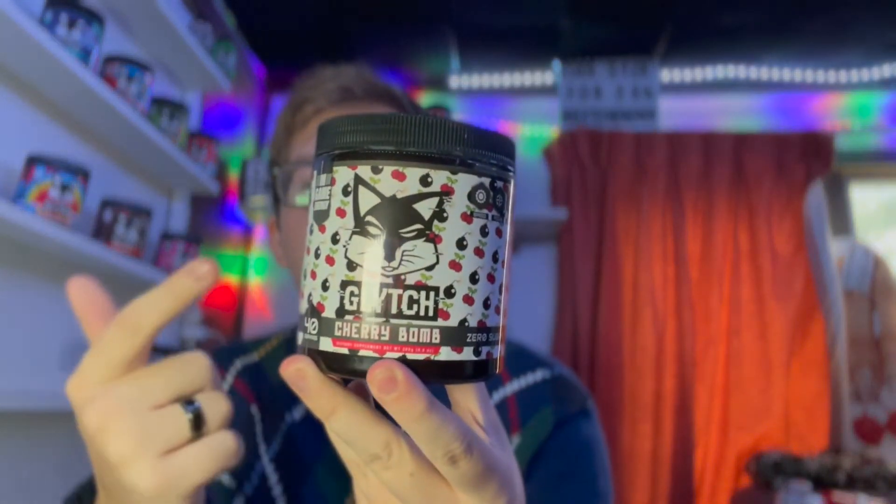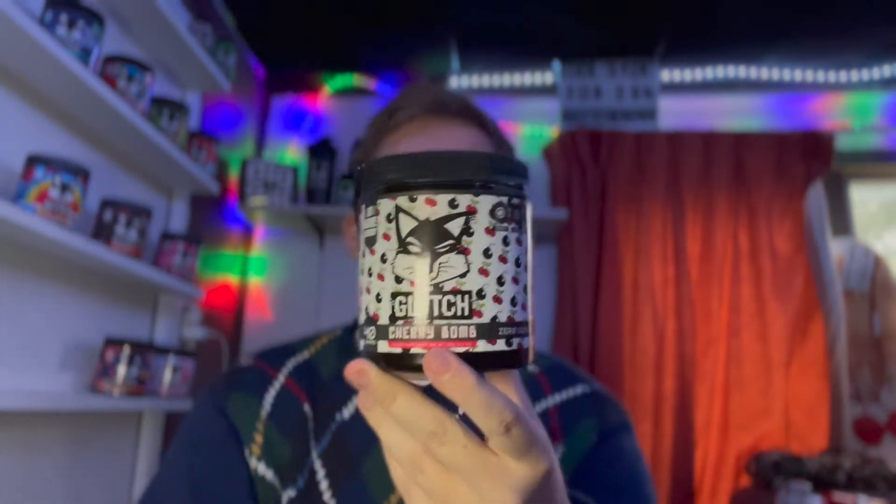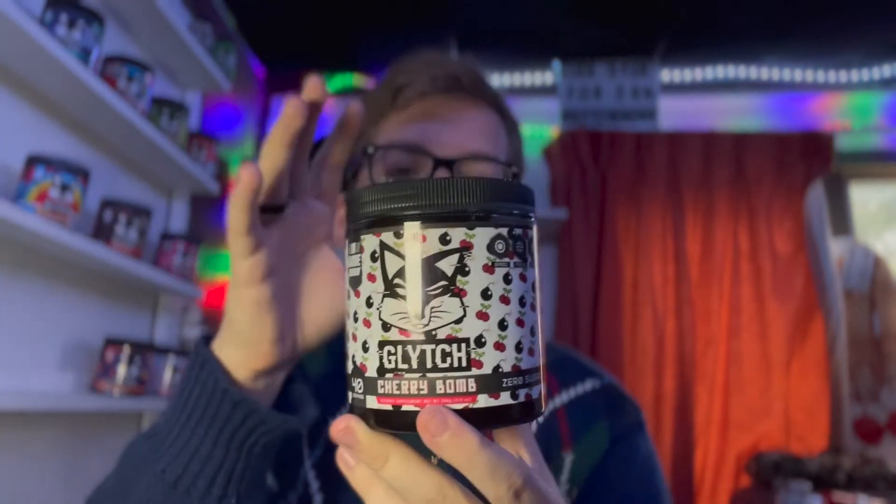Yo guys, what is going on? Sizer here. Welcome back to another video. Today we are going to be reviewing my favorite Glitch Energy flavor, Cherry Bomb. I've had Cherry Bomb since I've had this partnership with Glitch and I've just been drinking a lot of it. I still have yet to review it though until today.